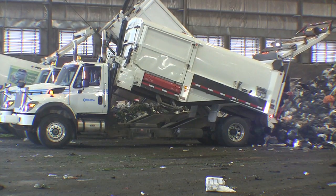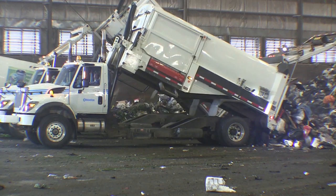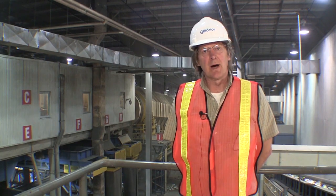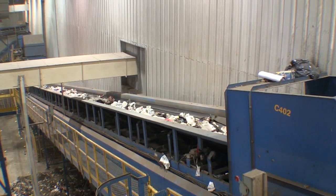Right now we're on the tipping floor of the integrated processing and transfer facility. Garbage trucks drop their loads onto the concrete floor here. Once the garbage is tipped on the tipping floor it's conveyed into this room where through a series of manual and automated sorting processes we separate the compostable material from the non-compostable.